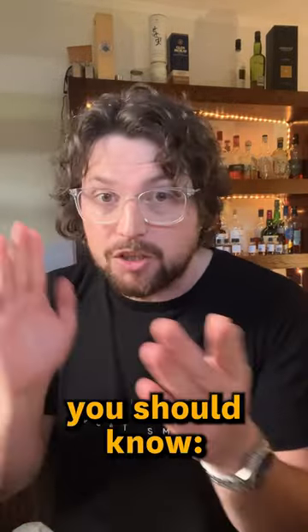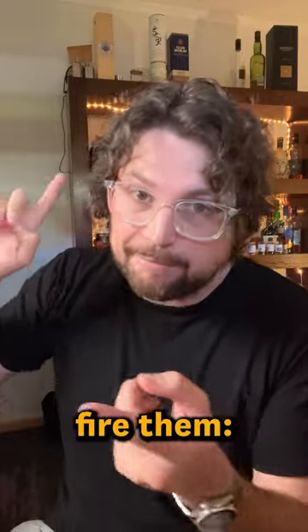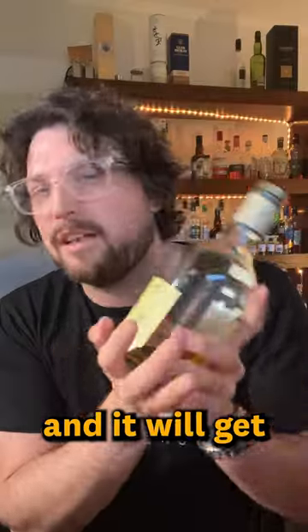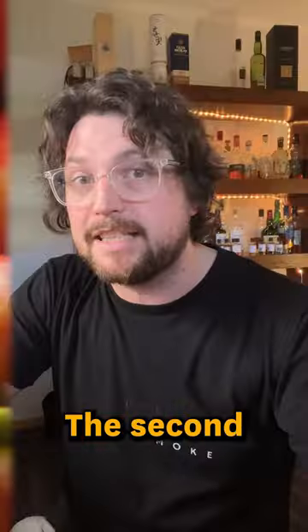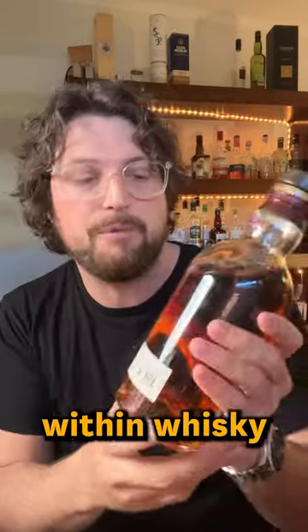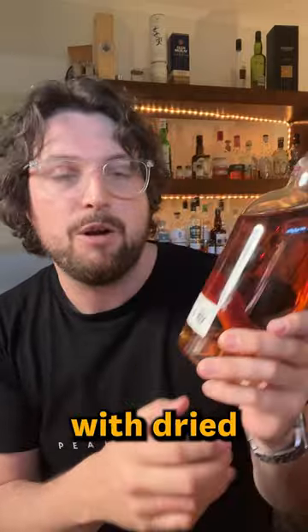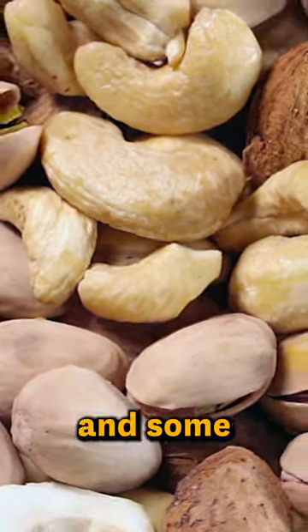The big ones you should know — we'll quick-fire them. First is ex-Bourbon cask: that's going to give you a nice straw colour, unless it's caramel added — different conversation. And you'll get vanilla-y notes, white fruit notes. The second cask that's super common within whisky is the sherry cask. That will give you a lot more of a redder colour, dried fruit notes, nutty notes, and some spice notes.